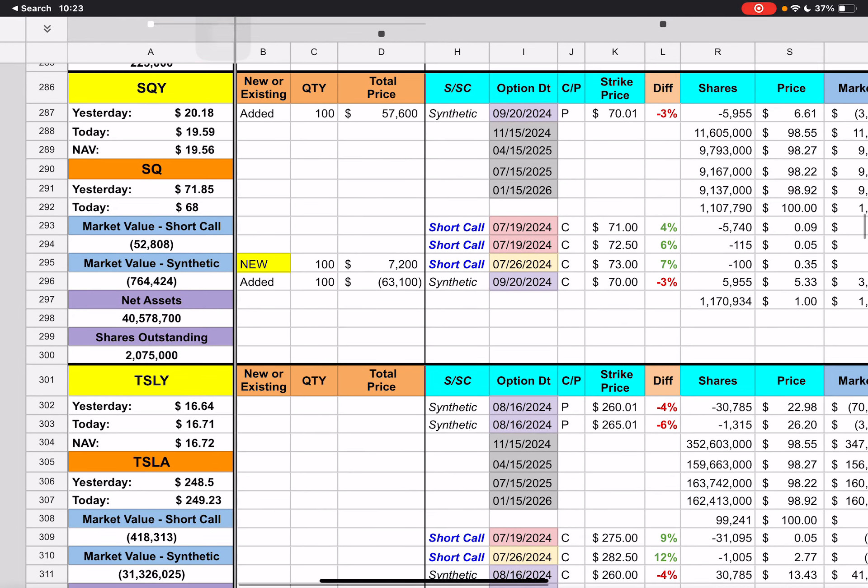ZOMO — we had 80 contracts. They added 80 to the synthetic and created a new short call for next week at the $122 strike price. Alright, well, tomorrow is Friday. We've had about a week or so of green days, then two extremely bad days, and we'll see how we close out tomorrow. I'll talk to you guys later. Bye.